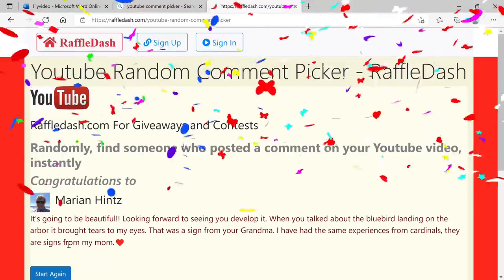So Marion Hintz, congratulations. You're the winner of 15 Casablanca lily bulbs courtesy of Longfield Gardens. Please just send me your mailing address either via Instagram direct message or Facebook private message, and we'll be sure to get those lily bulbs right to you.